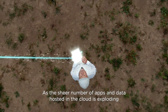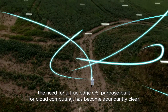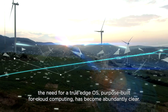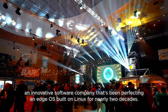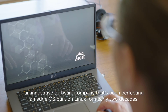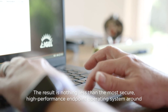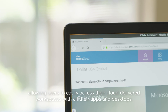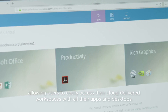As the sheer number of apps and data hosted in the cloud is exploding, the need for a true edge OS purpose-built for cloud computing has become abundantly clear. Enter IGEL, an innovative software company that's been perfecting an edge OS built on Linux for nearly two decades. The result is nothing less than the most secure, high-performance endpoint operating system around, allowing users to easily access their cloud-delivered workspaces with all their apps and desktops.